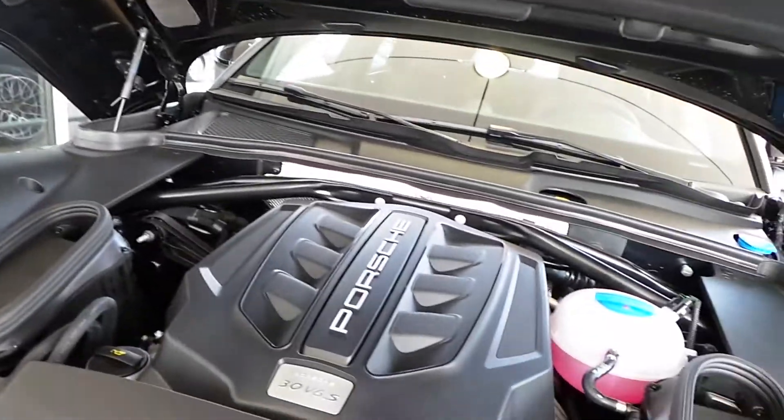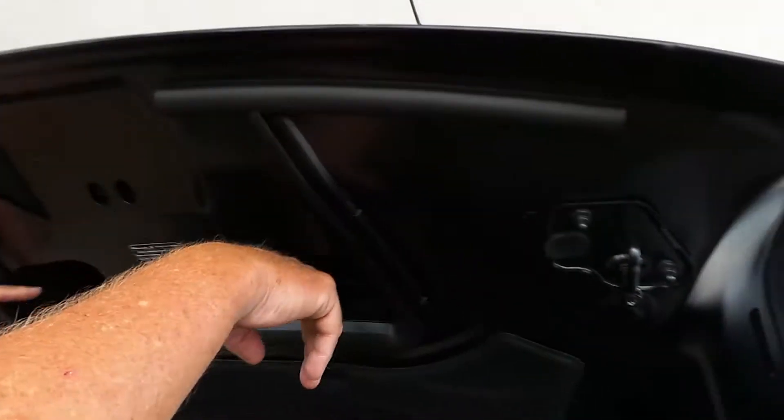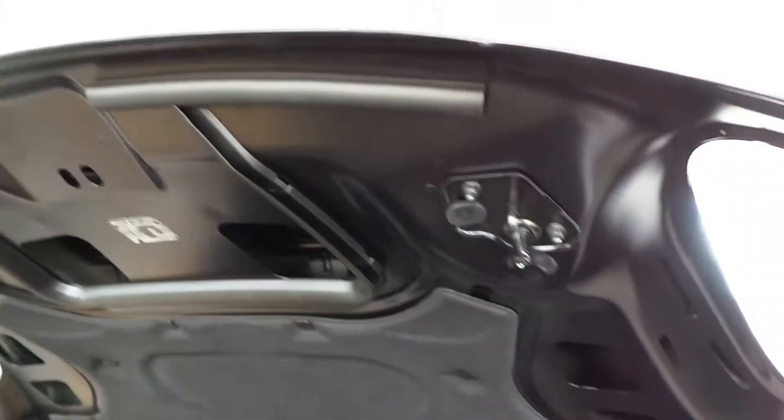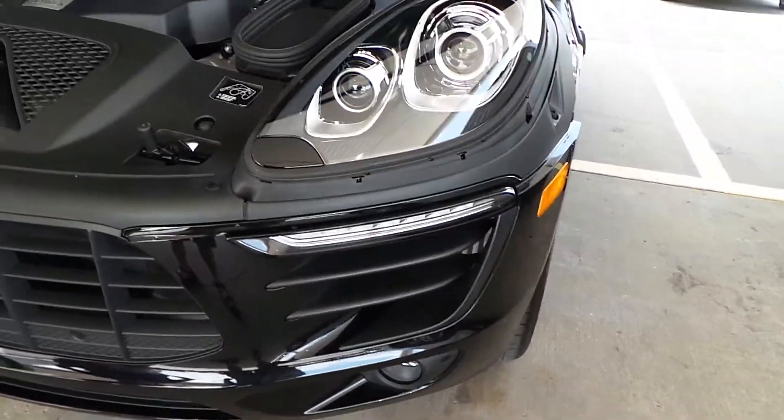So it slides underneath this, somewhere. It goes through the hood, into these, and then down, course down through here. That's nuts. Genius. It's ingenious.